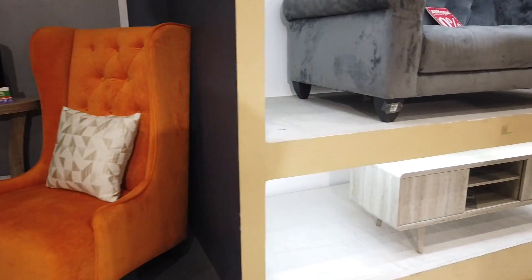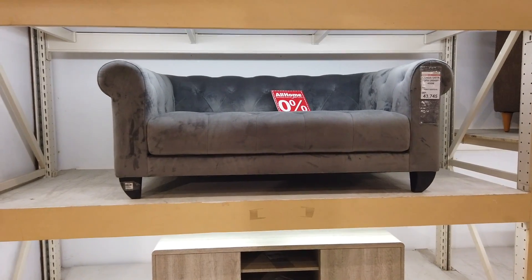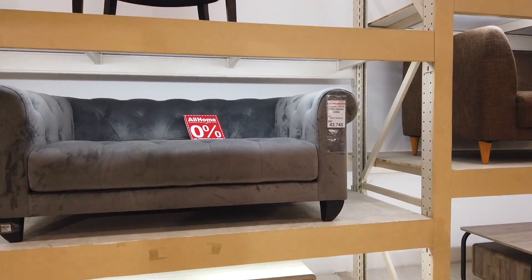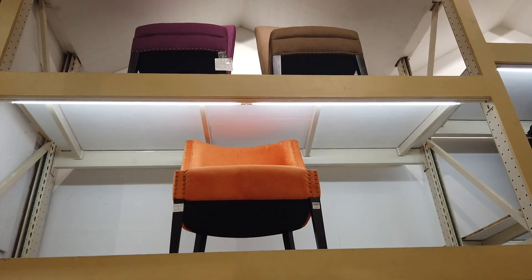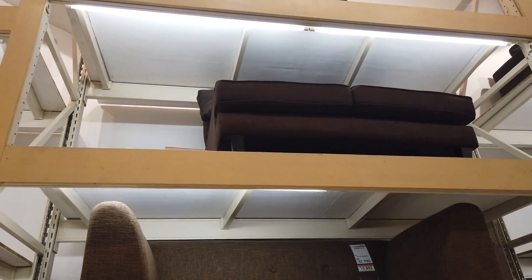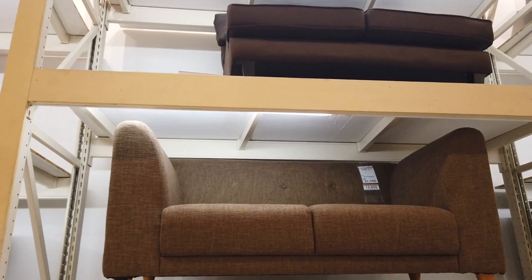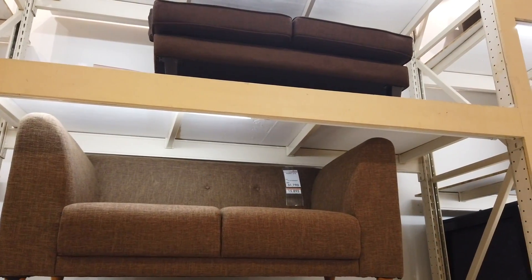This is another individual sofa — two-seater at $43,745. There are also accent chairs on the top in orange, beige, and purple at $14,995. Then there's another sofa here at $31,995 and another one at $31,895.